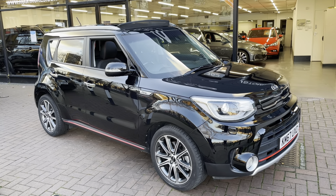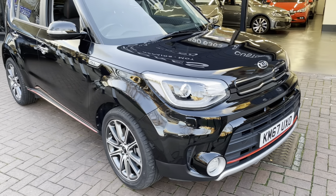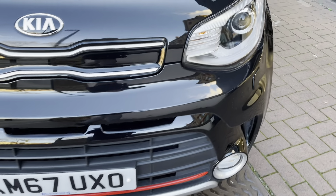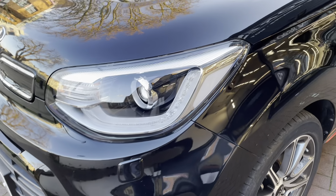Hi there, here we have the 2017 Kia Soul. This is the 1.6 Sport Edition. I'll do a video walking around the car showing you the condition of the bodywork. I'll also be showing you the interior and all the controls as we go inside the car.